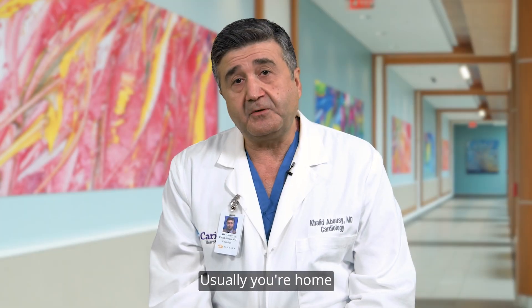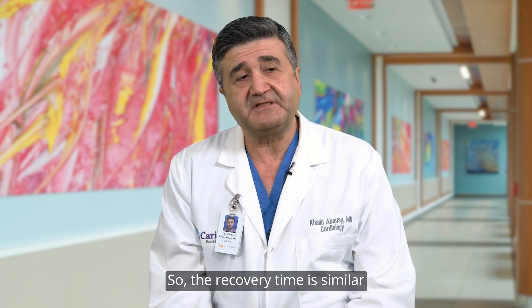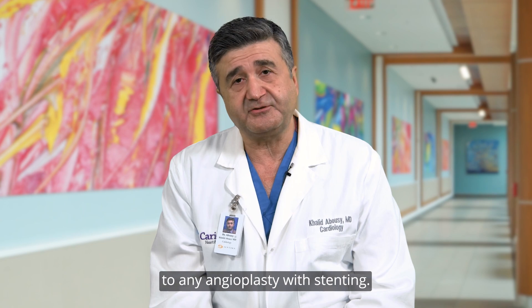Usually you're home the next day or the same day after the procedure. The recovery time is similar to any angioplasty with stenting.